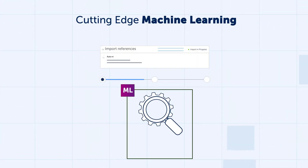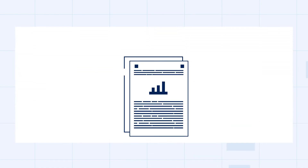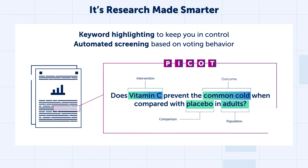Covidence employs cutting-edge machine learning to handle reference deduplication and streamline screening. Keyword highlighting keeps you in control, and automated screening expedites the process based on your protocol and voting behavior. It's research made smarter.